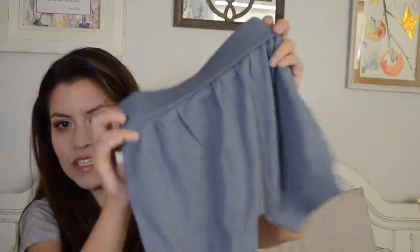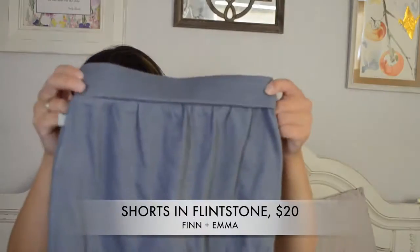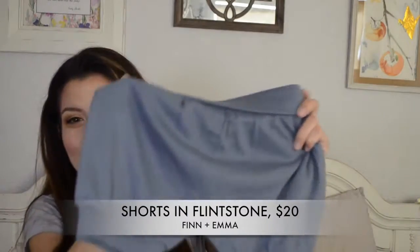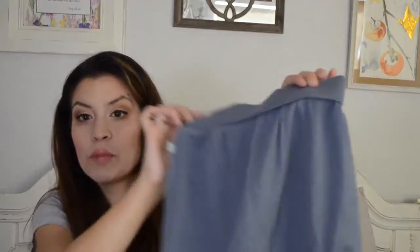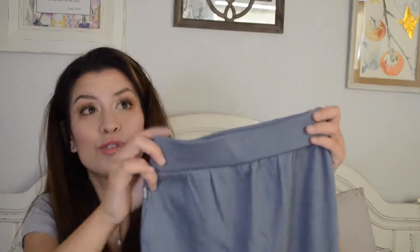I have a couple more things to show you from Finn and Emma — these are little gray pantaloons, a nice basic piece to have in your wardrobe. I think pantaloons are just so cute whether it's for girls or boys. The organic cotton is so soft and so comfy and perfect for summertime. We live in California, it's super hot right now, and they were light and airy so he could just feel so comfy in his stroller in them. Definitely recommend.